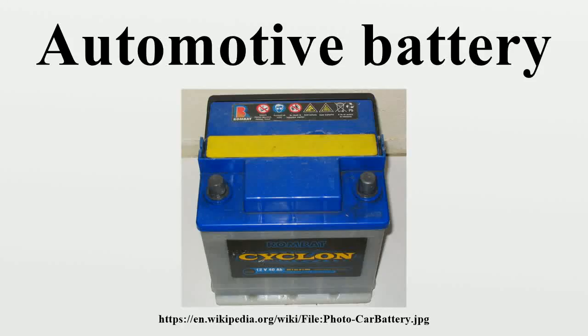An automotive battery is a type of rechargeable battery that supplies electric energy to an automobile. An automotive SLI battery is an automotive battery that powers the starter motor, the lights, and the ignition system of a vehicle's engine, mainly in combustion vehicles. Automotive SLI batteries are usually lead-acid type and are made of six galvanic cells connected in series to provide a nominally 12-volt system.